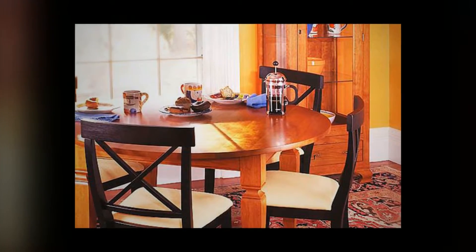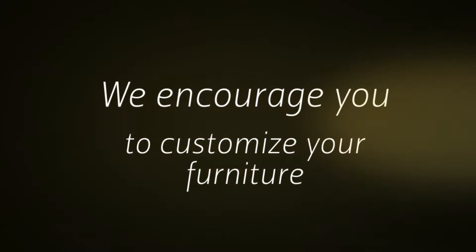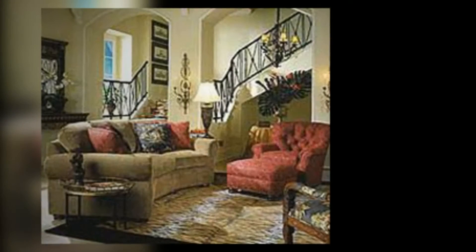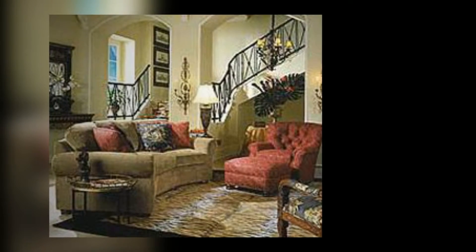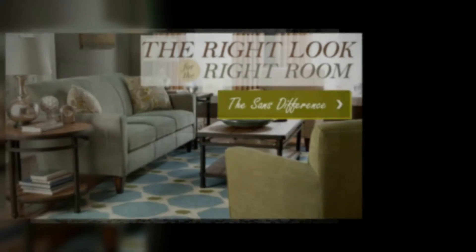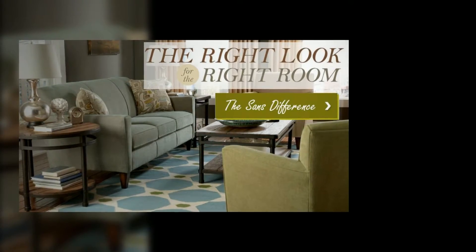But when the showroom doesn't offer exactly what you imagined, we at Sands Furniture encourage you to customize your furniture to suit your style, taste, and budget. Our custom design process allows you a hands-on experience that ensures that your personality and flair are properly represented in your beautiful home.